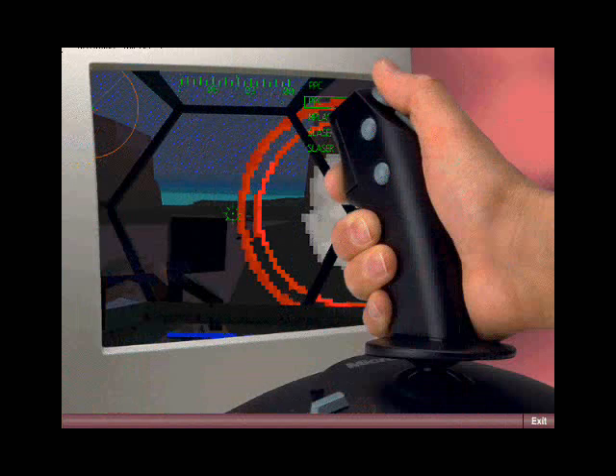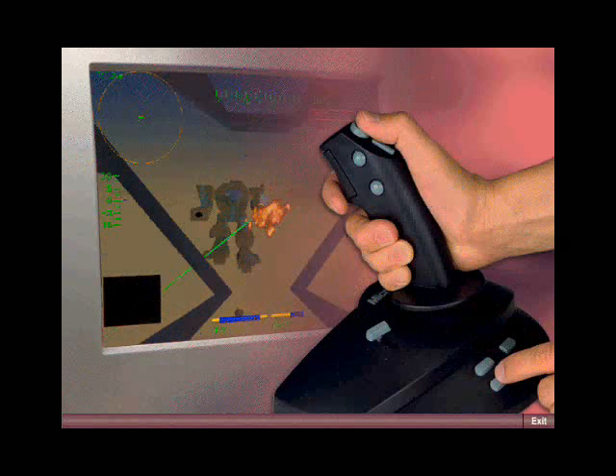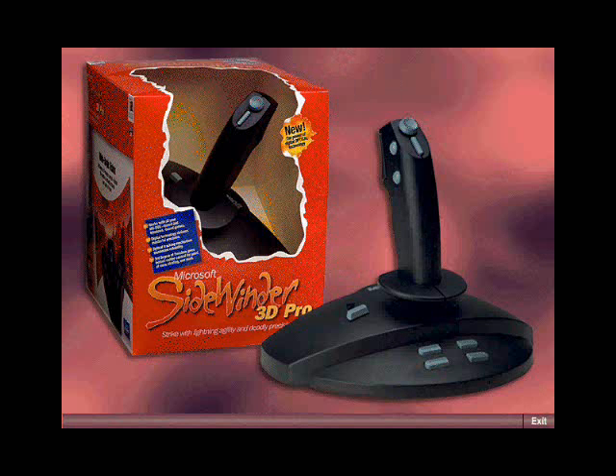If you want the newest, hippest technology, you want the Sidewinder 3D Pro. And four extra buttons for extra control mean more free, uninterrupted gameplay. The Sidewinder 3D Pro is the ultimate tool for serious game players.